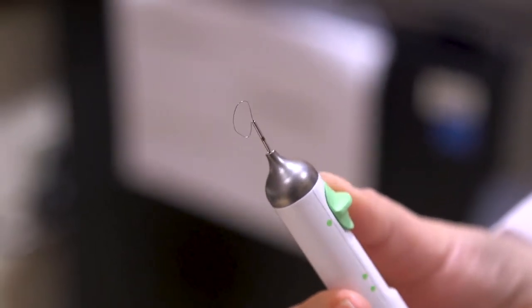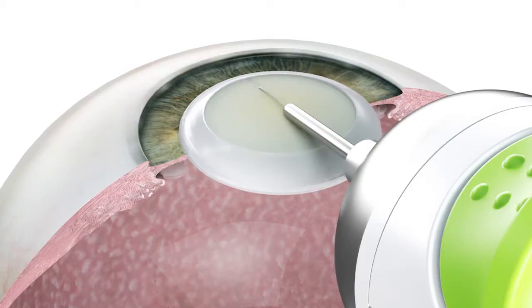MyLoop is a pen-like instrument with a loop at the tip. The micro-thin loop goes around the lens and cuts it into fragments. Minutes later, a cataract can easily be removed.